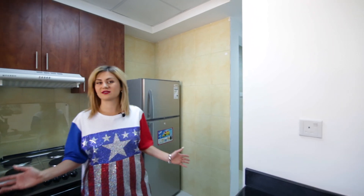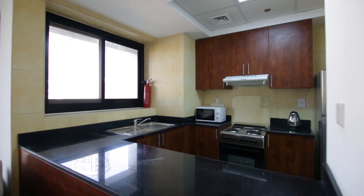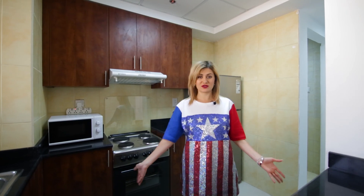The kitchen is quite special, it's fully equipped with home appliances as all our apartments are. We have plates, we have cutleries, so it's ready to move in.